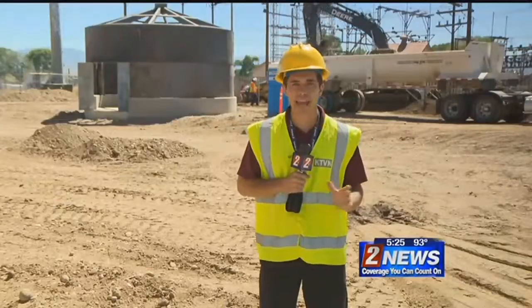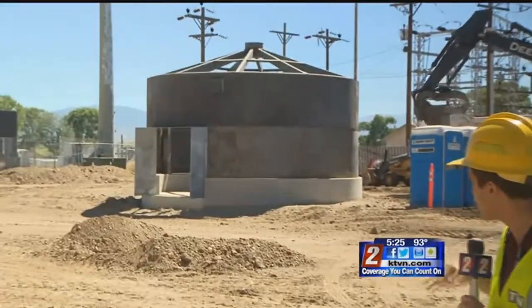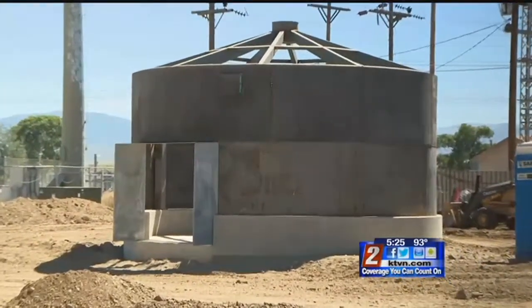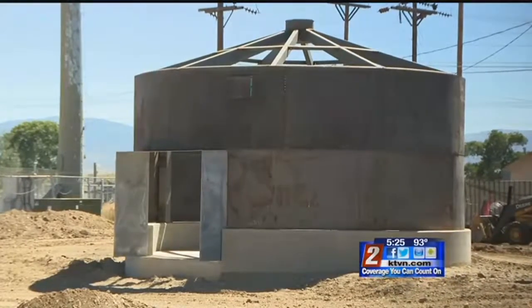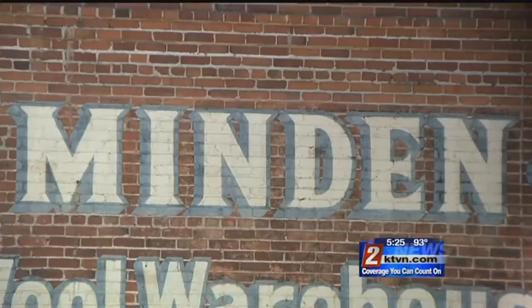Bentley Heritage is an estate distillery. What that means is that everything put into the liquor is locally grown, including the water, which comes from right here at well number one — the original well from the town of Minden. Minden is one of the few municipalities in the entire country that doesn't have to treat its water because it's so pure.